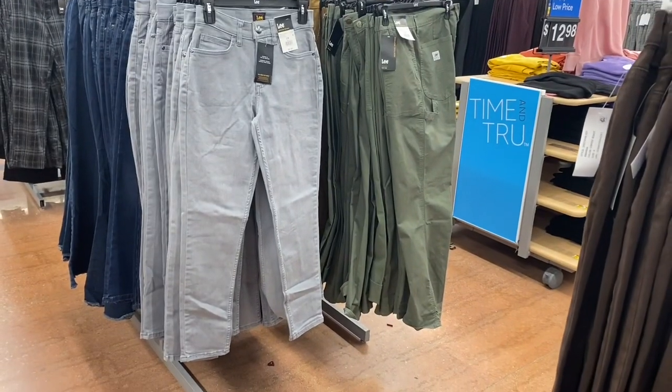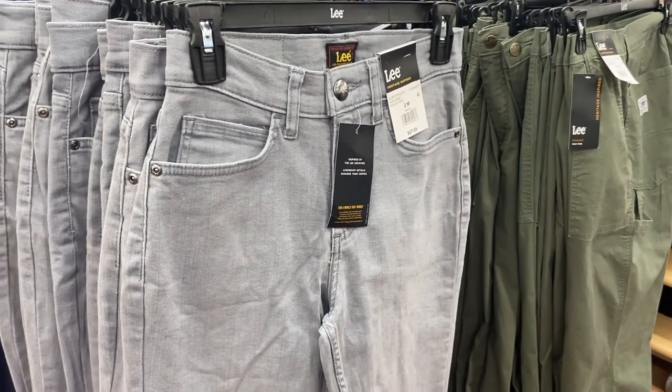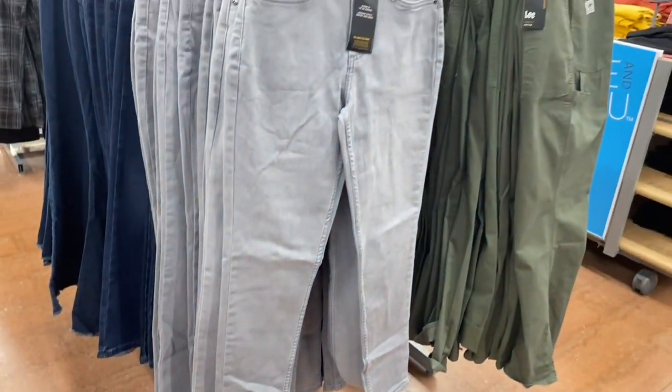I've shown the ones on the right before but they have new ones on the left — they're straight high rise valley fog jeans at $27.88. You can also get them in blue jean.